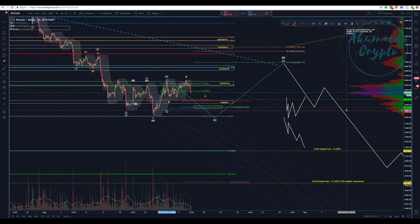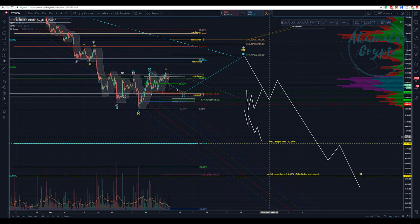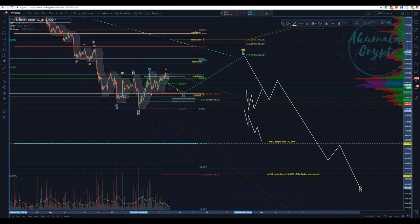The stop loss would be just below 6k, allowing for the possibility of an expanded flat where B goes beyond the level of A. I don't think that's going to happen, but it might. For this weekend, I think we are going to have another dump to those levels I've been talking about, and then we're going to have bullish momentum for a huge five-wave C to finish the correction.